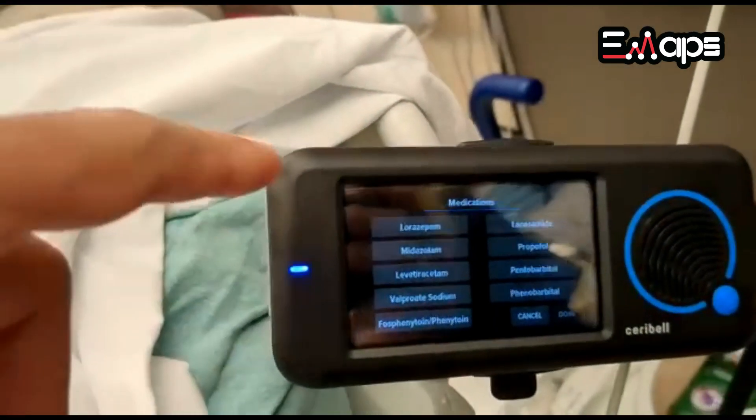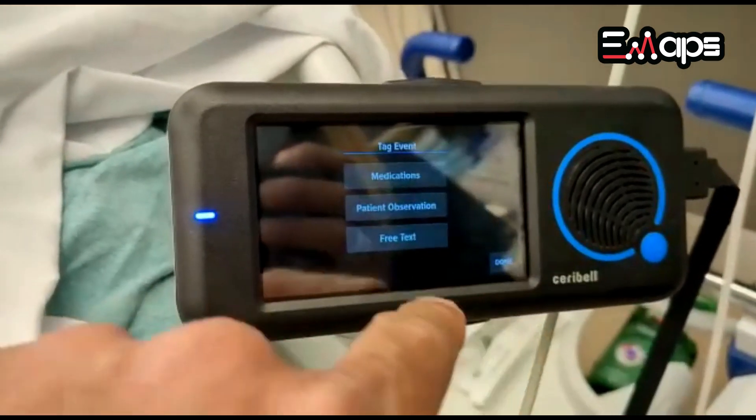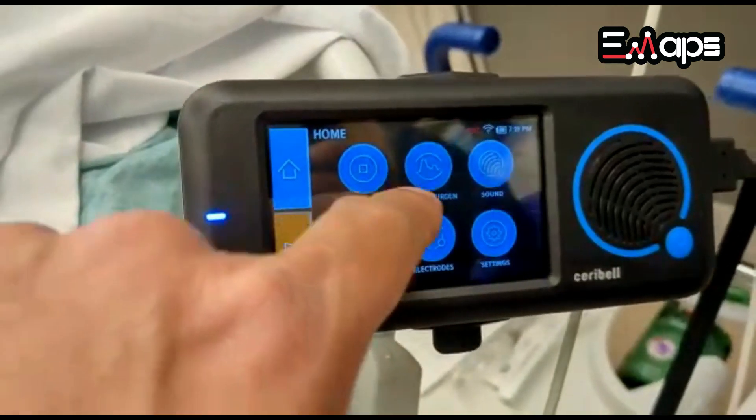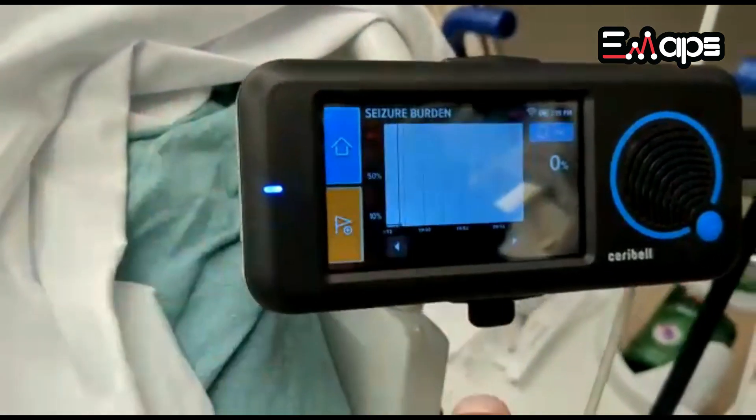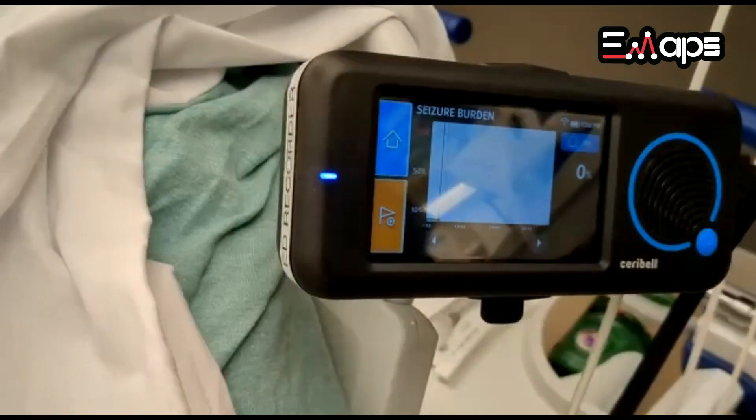At the point where you're going to give the medicine, you select the medicine and mark it as done. Then when you go back to your seizure burden, you can see the point at which you gave the medicine and what effect the medicine had.